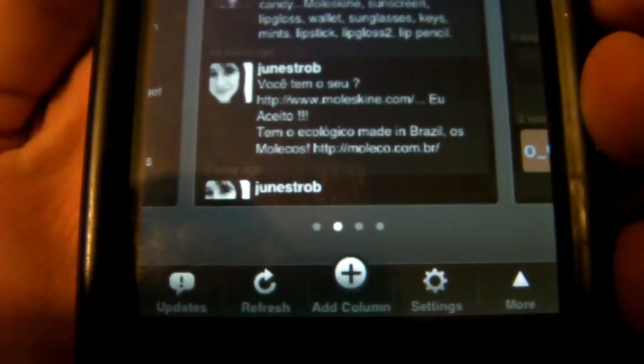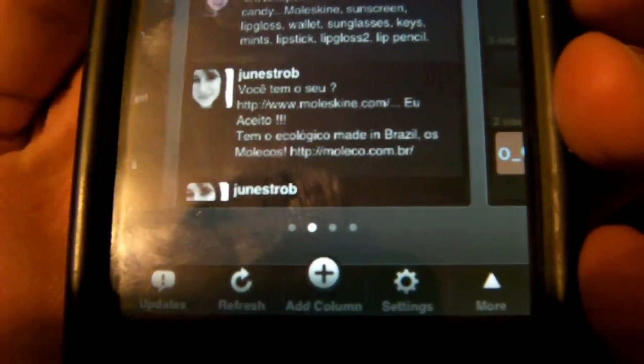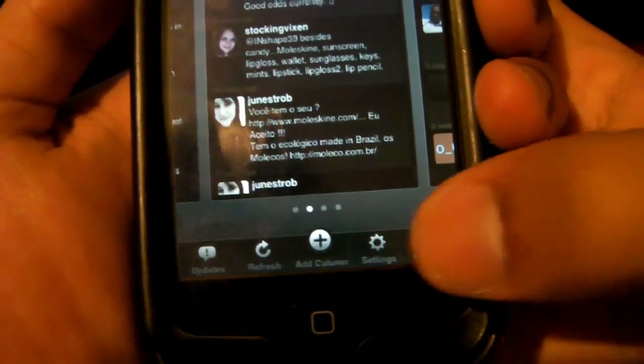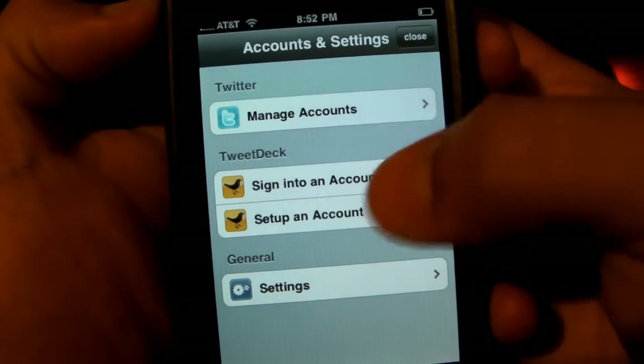There's not much more to say. At the bottom you have: Updates, Refresh, Add Columns, Settings, and More. Let me check out 'More' — Quick Follow, Settings, and Manage Accounts.